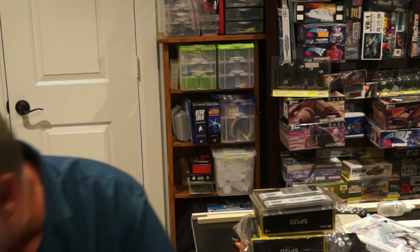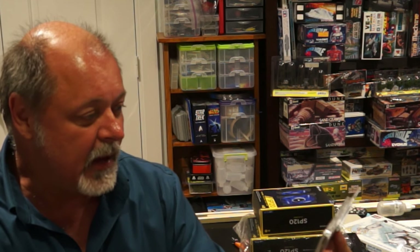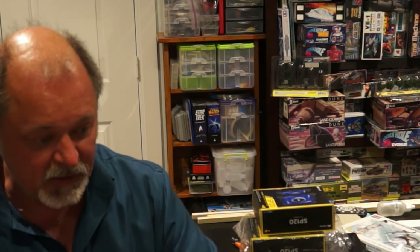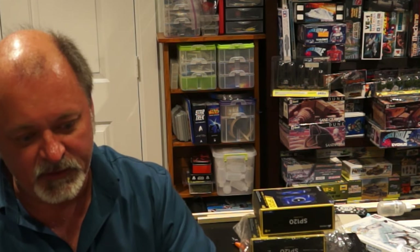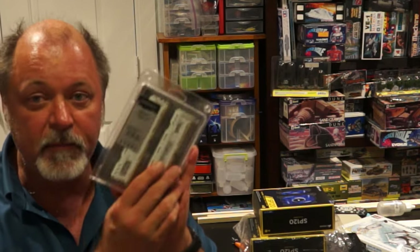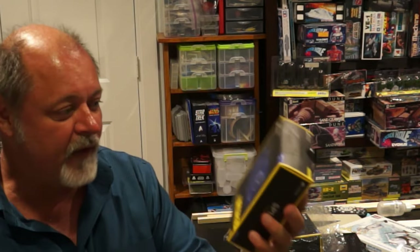Now for memory - DDR4 memory, a 32 gigabyte kit from Crucial. I went with two sticks instead of four because if I decide to go to 64 gigs I can still do it. Crucial has been making memory and hard drives for a long time. This probably isn't the best performance memory - I decided to save 60 to 70 dollars and get this set instead of something else. This may limit overclocking a little bit.